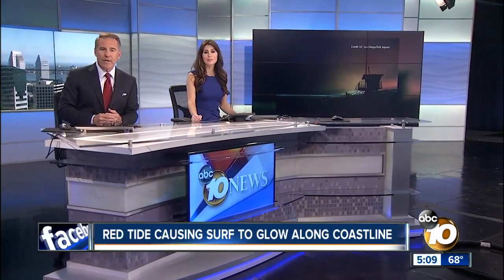If you've seen the ocean glowing at night, you're not alone. An algae bloom from La Jolla to Encinitas is making for amazing photo opportunities like these. 10 News reporter Travis Rice explains how you can experience them.